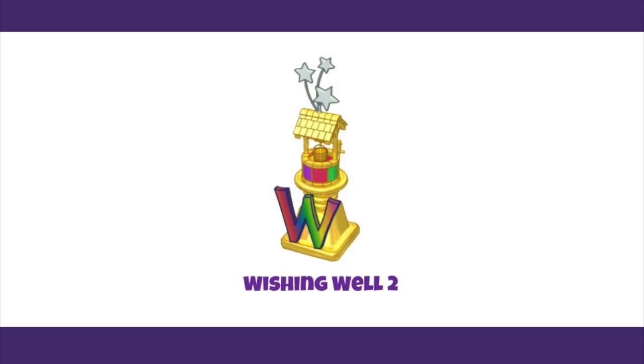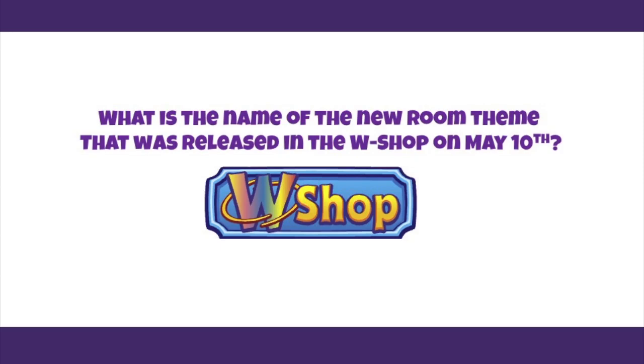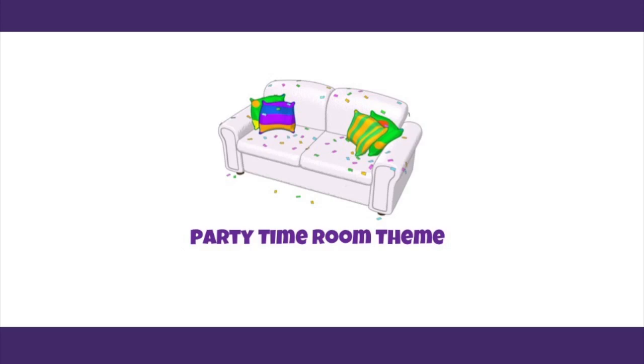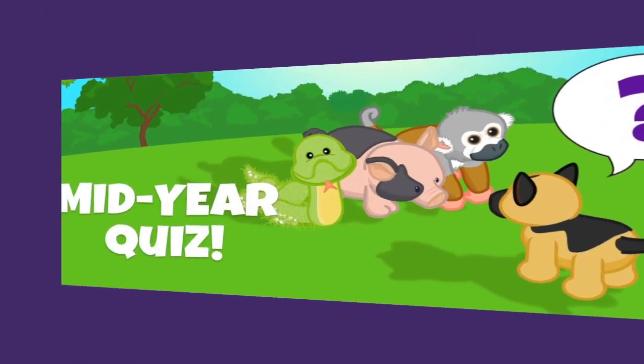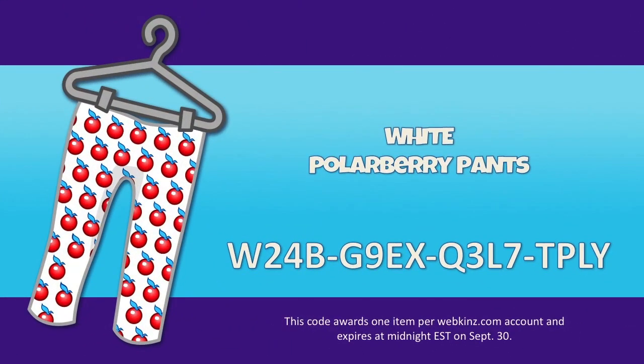Stay tuned because there are a few more trophy challenges coming this year. Question 12: What is the name of the new room theme released in the W Shop on May 10th? Mandy correctly answered — the Party Time room theme! There was also just a vote for a new Halloween room theme coming in October. Final scores: Sally wins with 6 points, Mandy has 4, and Steven has 2. If you beat Sally's six points at home, leave a comment!